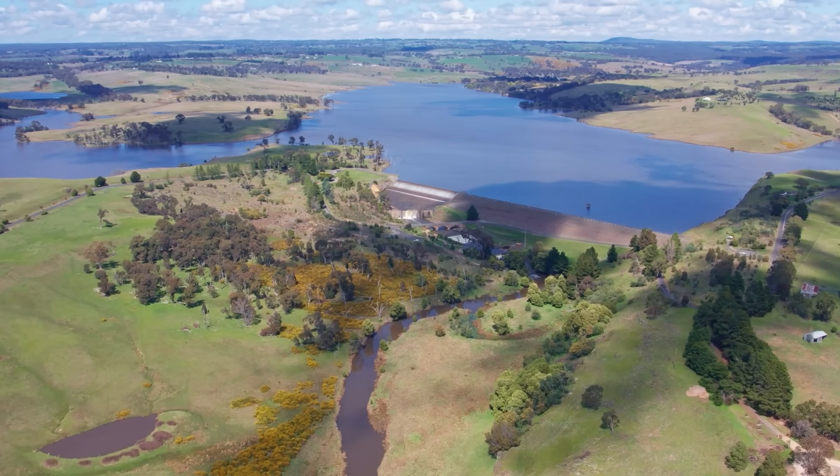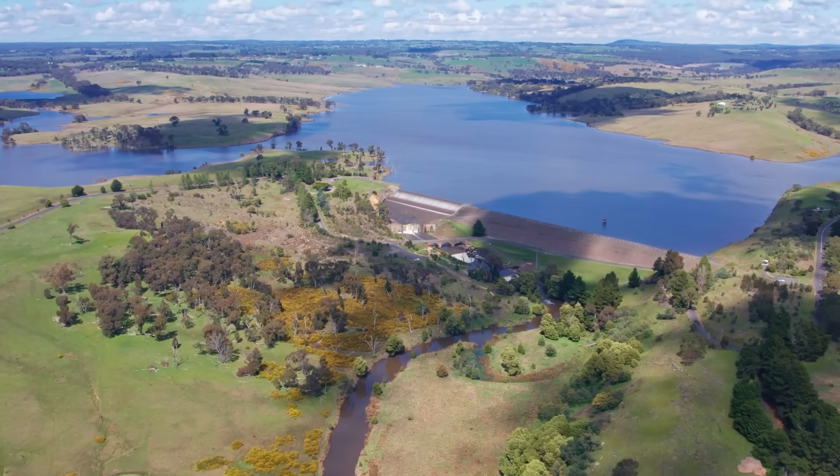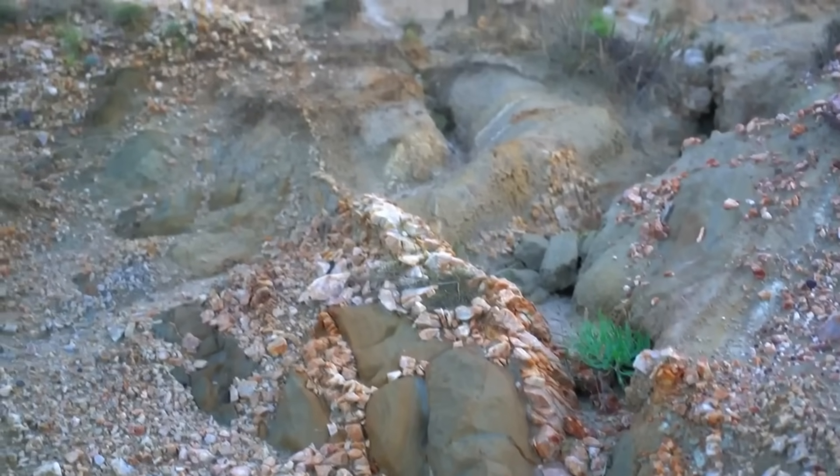I suspect the reason it didn't is because those veins were buried beneath soil prior to the creation of the reservoir. After the waterline rose, it scoured the banks and revealed the mineralized quartz veins hidden beneath cover.